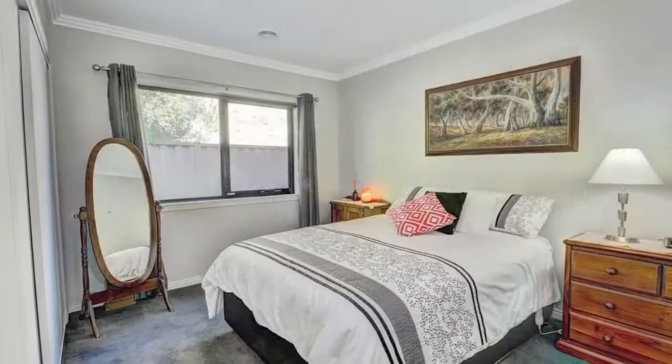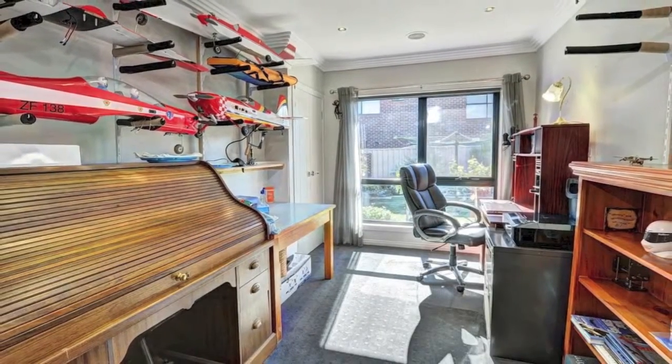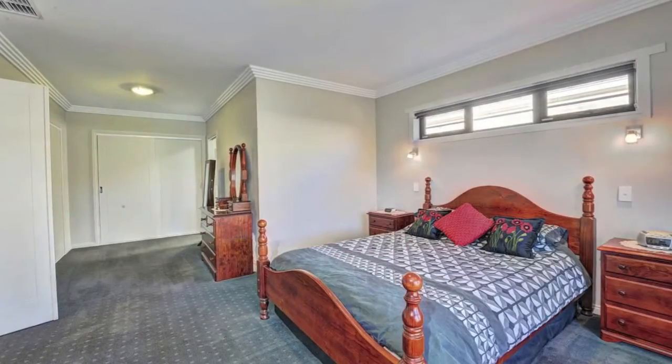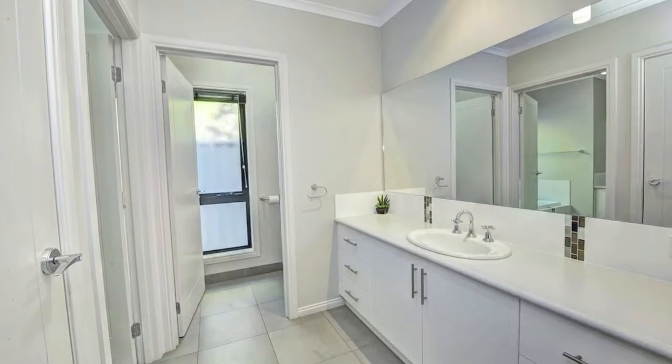The abode displays great proportions throughout, with three large bedrooms, a fourth bedroom, home office or study, with all accommodating queen and king-size suites. The master bedroom is extremely well proportioned with a massive dressing area and huge cupboard space.